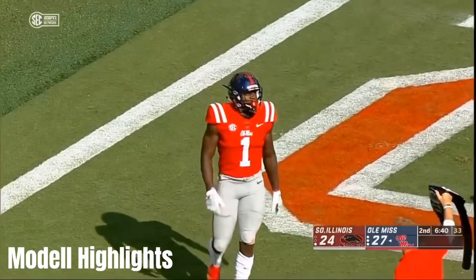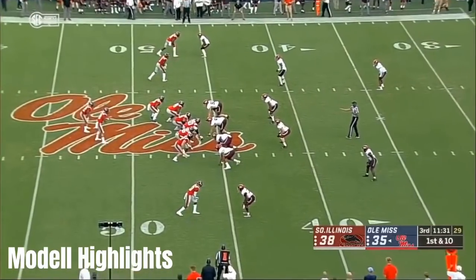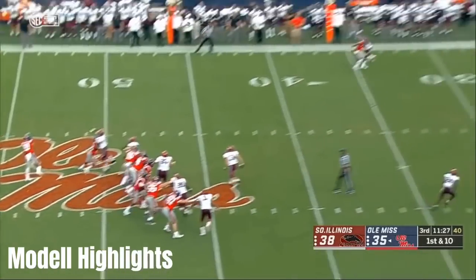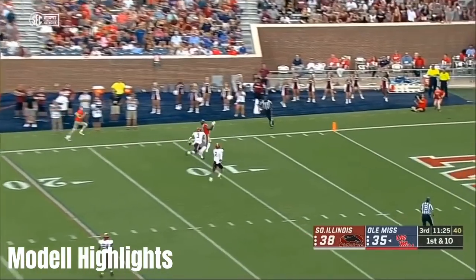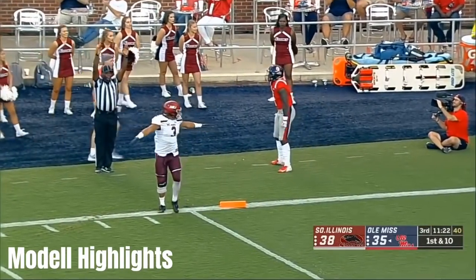Eight yards for the junior out of Starkville. And give that young man the belt. The first round kick, here comes a deep ball, far side — over the shoulder catch by Brown! And a touchdown!